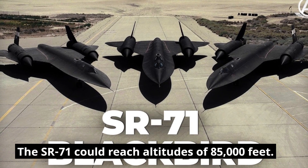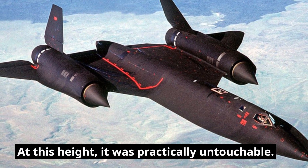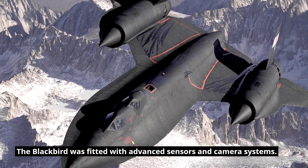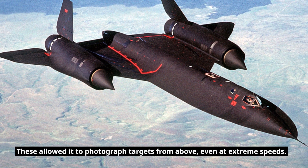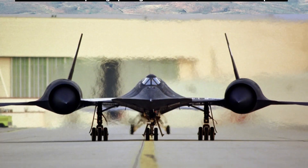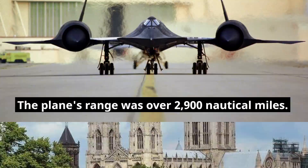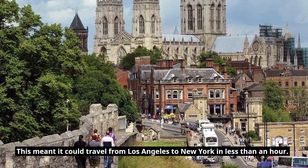The SR-71 could reach altitudes of 85,000 feet. At this height, it was practically untouchable. The Blackbird was fitted with advanced sensors and camera systems, allowing it to photograph targets from above even at extreme speeds. The plane's range was over 2,900 nautical miles, meaning it could travel from Los Angeles to New York in less than an hour.